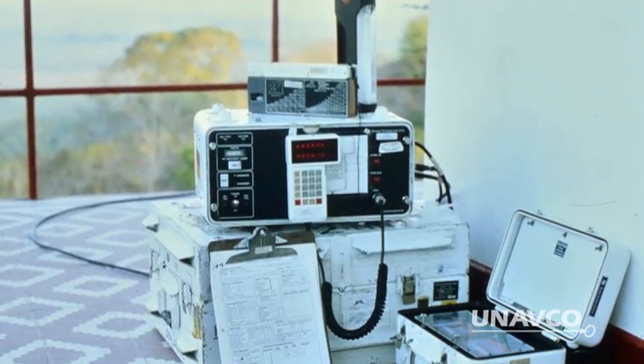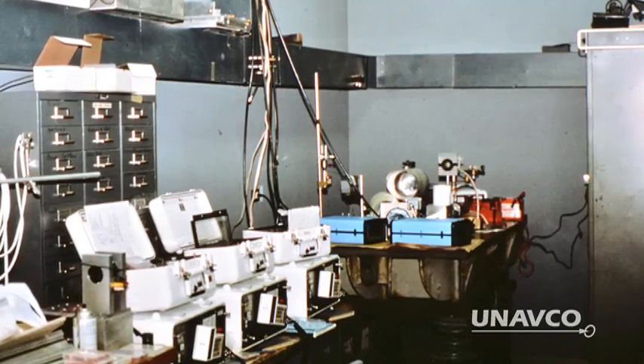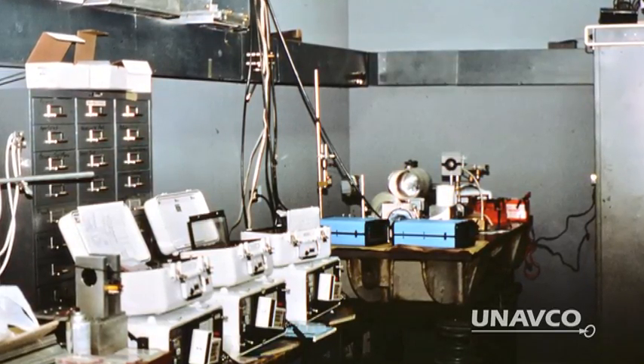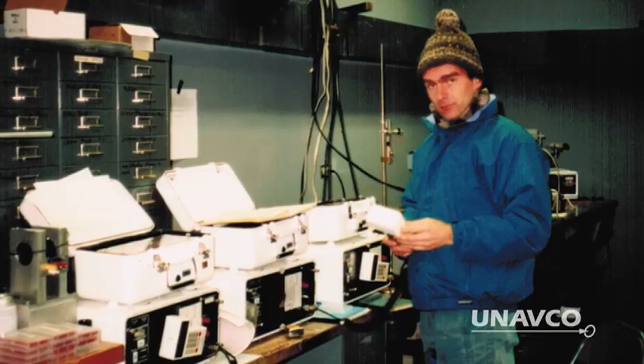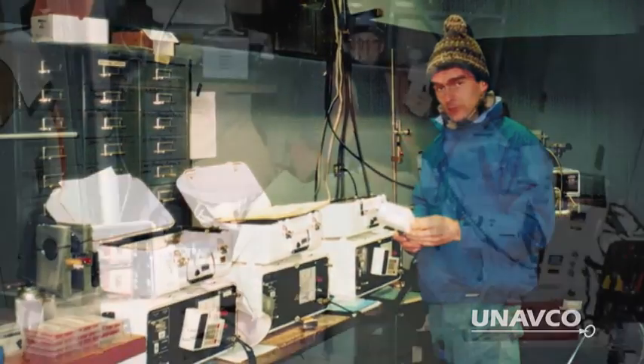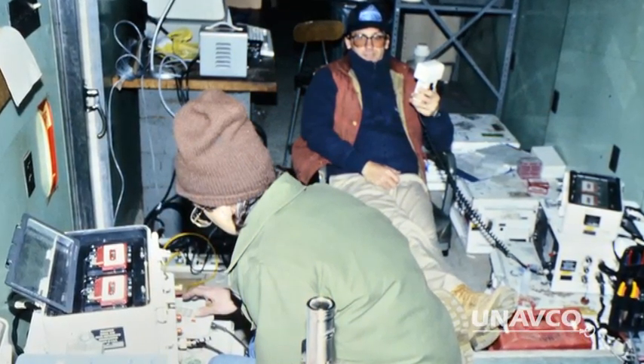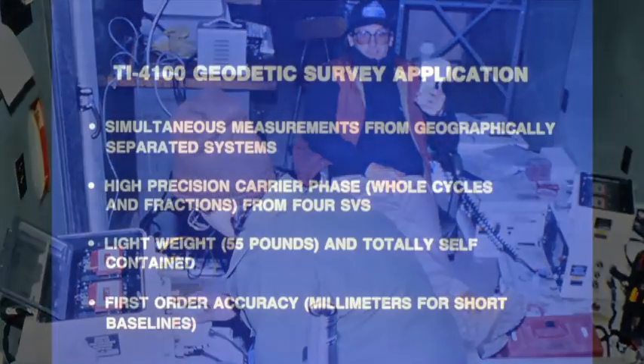Texas Instruments sold commercial TI-4100 NAVSTAR Navigator systems from 1982 to 1989. NAVSTAR is short for Navigation, Satellite, Timing, and Ranging. UNAVCO purchased three of these commercial units, known affectionately as UN01, UN02, and UN03.